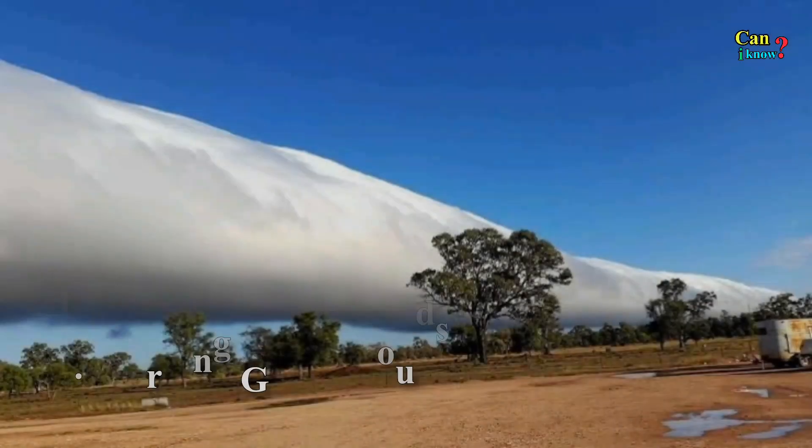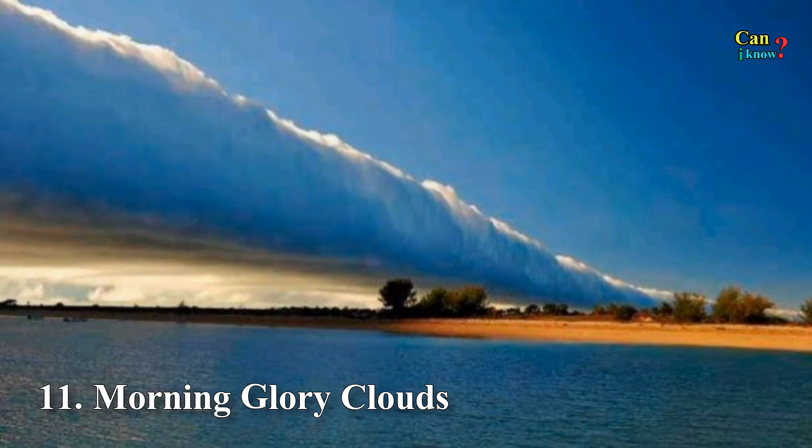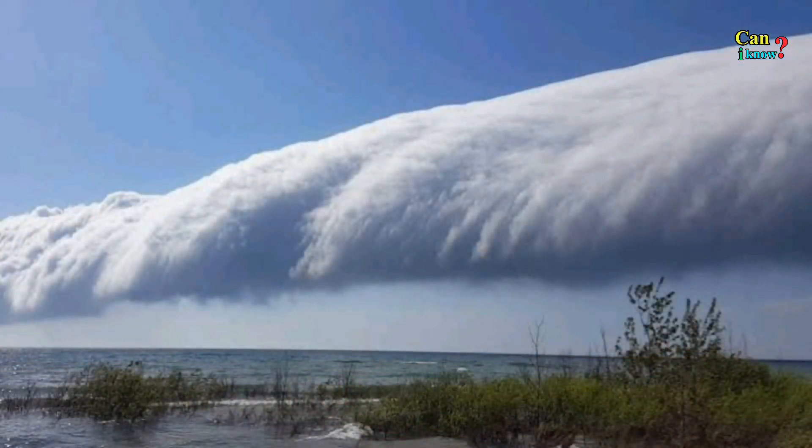Number 11: Morning glory clouds. This rare phenomenon is hard to observe due to its unpredictable nature. In fact, the only place where it occurs consistently is northern Australia.